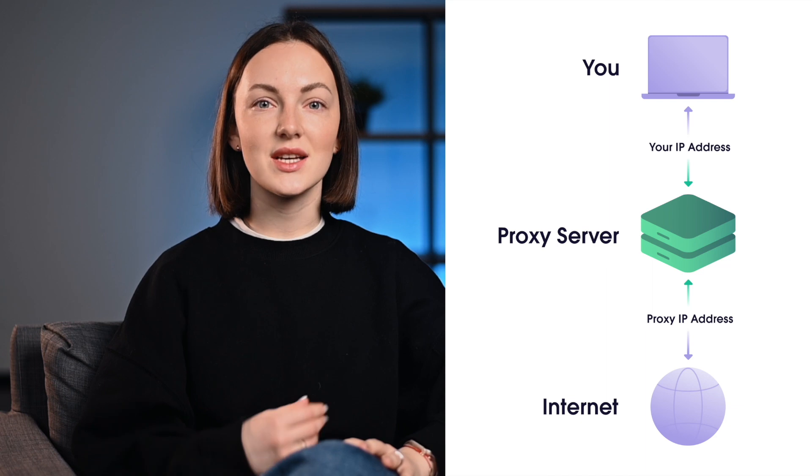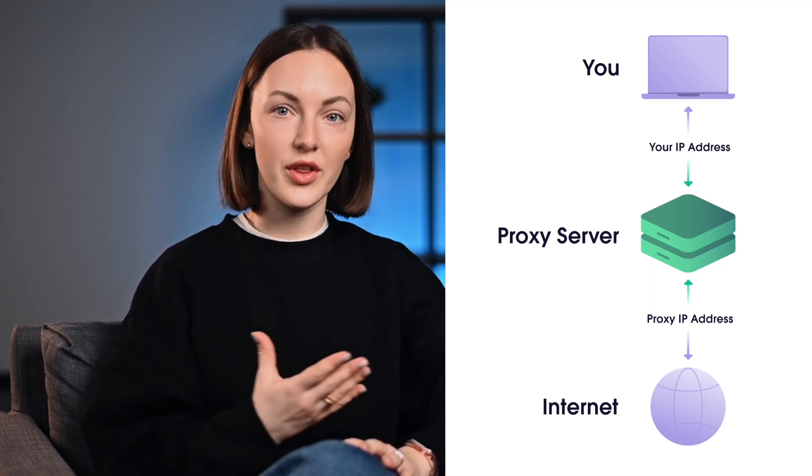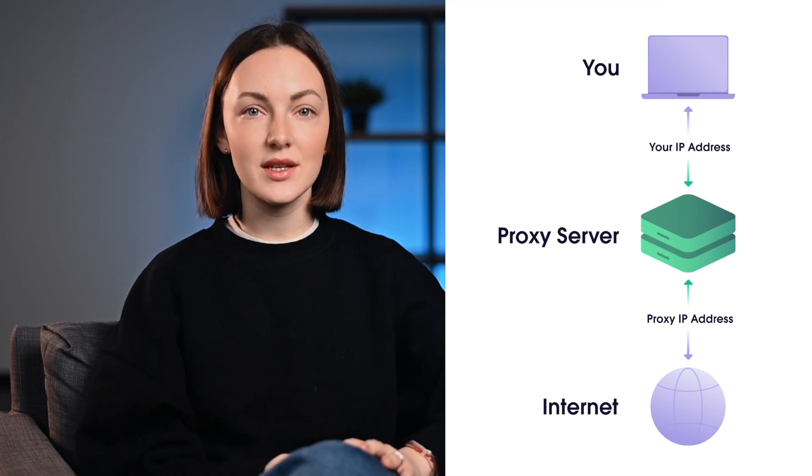A private proxy is an intermediary that smoothly connects you to the target web server. Just like a regular proxy, it operates through its own IP address rather than yours. This way, your real identity is concealed, giving you more anonymity and security.